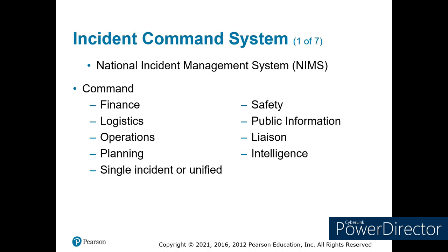Finance makes sure we have the money, logistics makes sure we have the stuff. Operations is where we actually do things — that's where EMS falls. Planning makes plans for the future and documents what you do now. Underneath the commander, there are four command staff officers: a safety officer, public information officer, liaison officer, and intelligence officer. I highly recommend you take those incident command self-study courses from FEMA — ICS 100, 200, and 700 — and learn how you function within those.